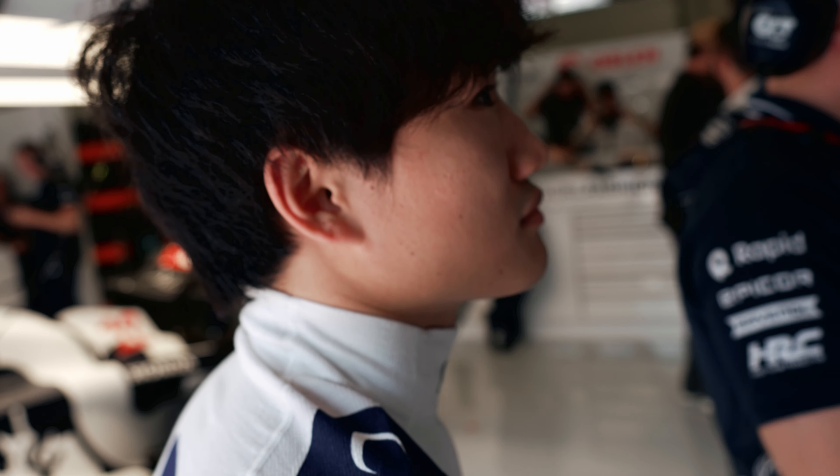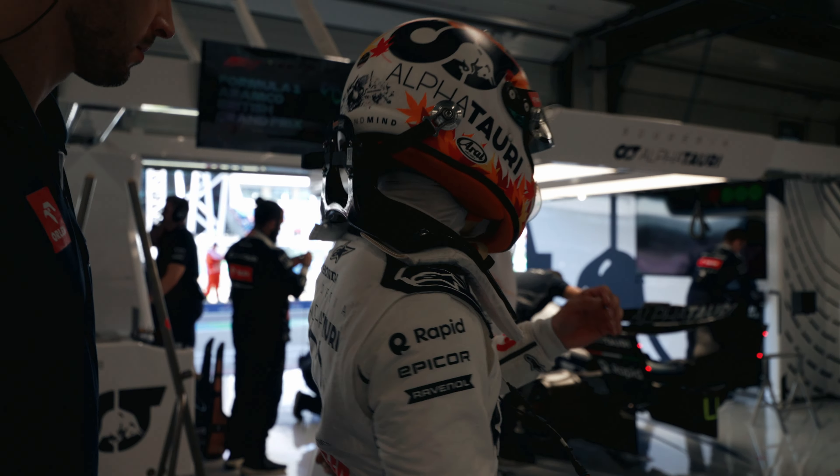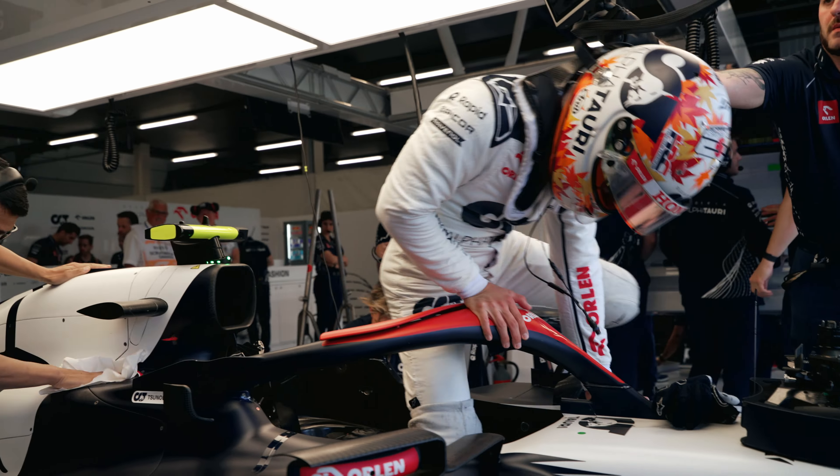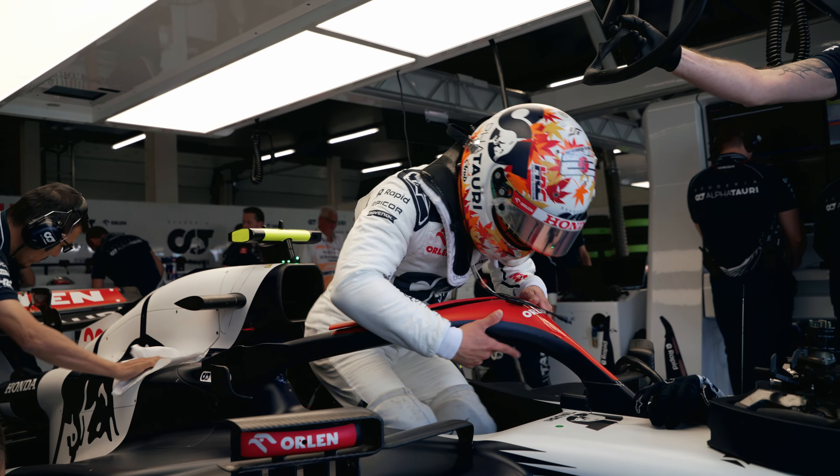What aspect of the car do you understand best and which the least? Steering, because that's one of the places you spend a lot of time and that you need. I would say throttle, brake, steering — that's the most things I know.